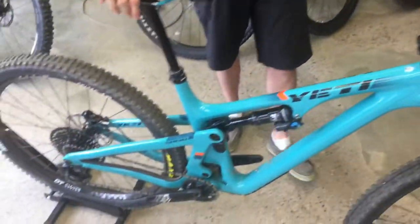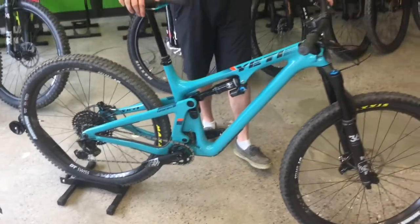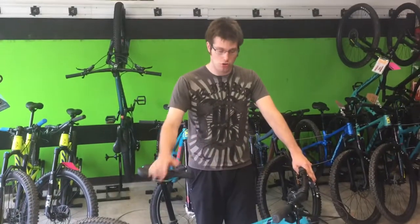This bike is available for demo at our location. It's a large frame, so if you want to throw a leg over it and go for a ride, let us know.